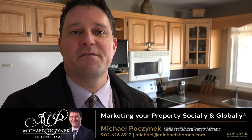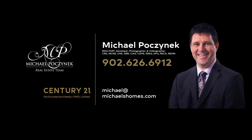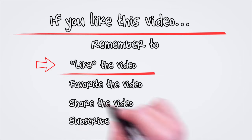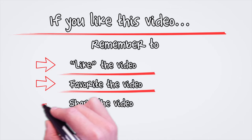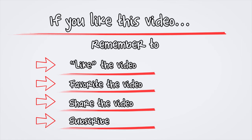Thank you for watching my video. Have a great day, and remember to buy it right. We'll see you next time.